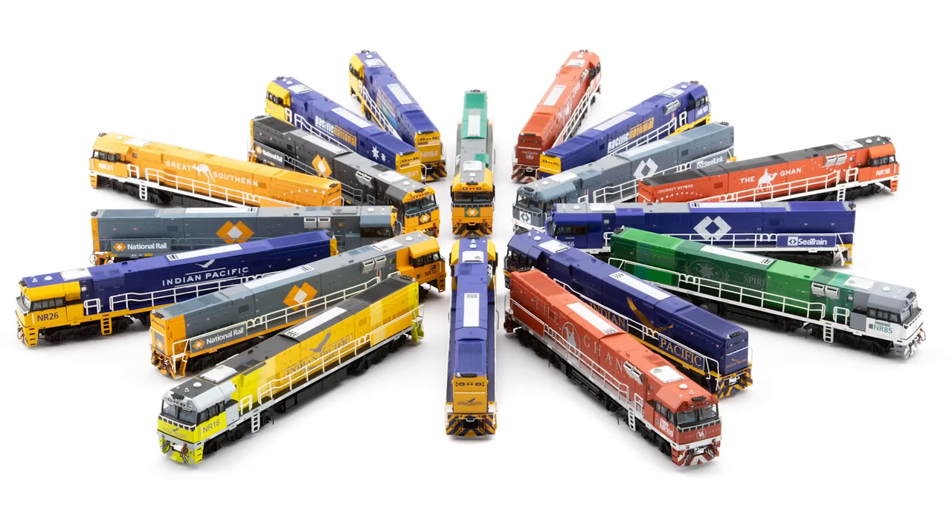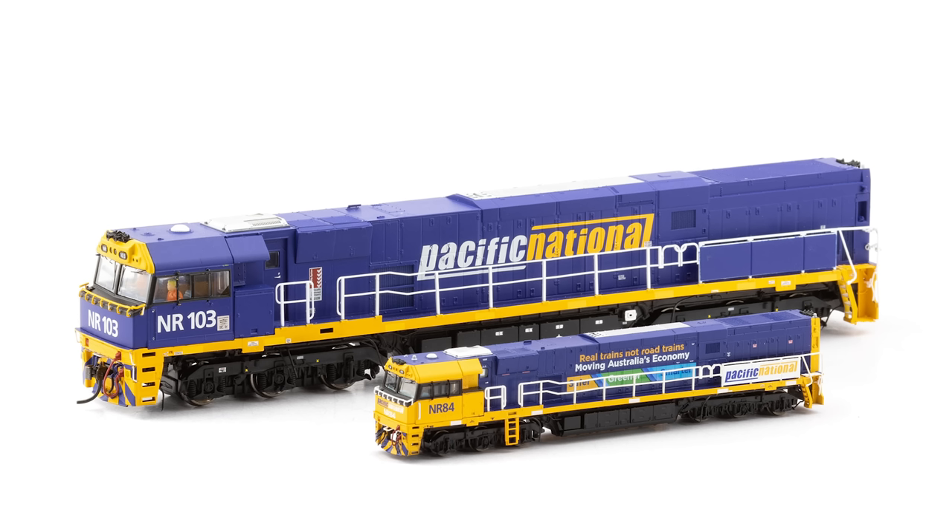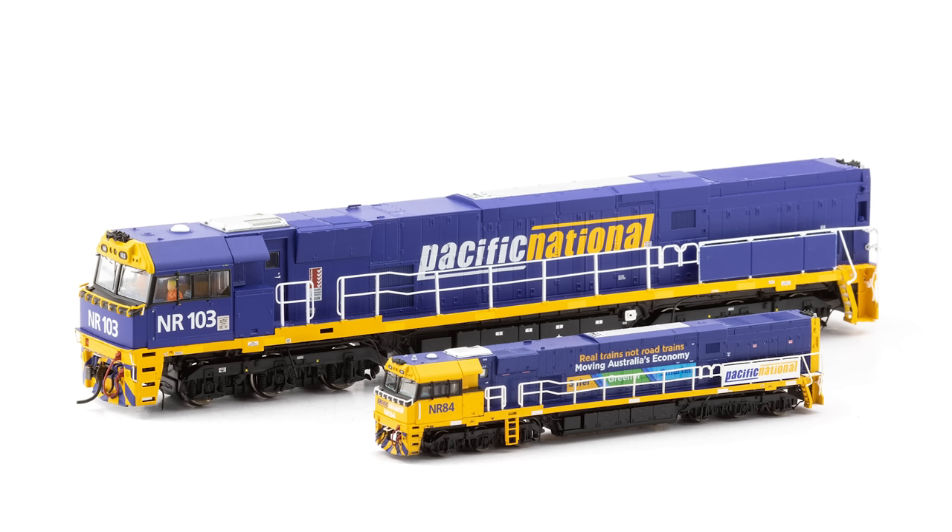Lastly from Auscision, their N scale range — they've said they will soon have a date for the NR and NHFF coal hoppers. These are exact replicas of their super detailed HO examples right down to the small cabinet printing along the locomotive long hood. As soon as their factory confirms a production date, Auscision will release a pre-order form at a discounted price for a short period of time, so keep an eye out for that.